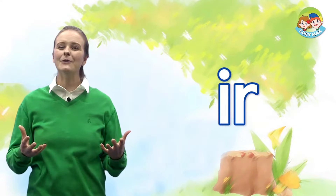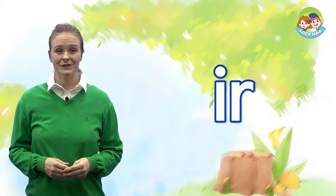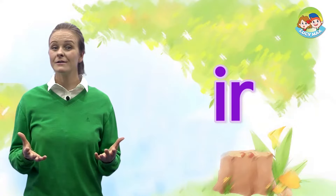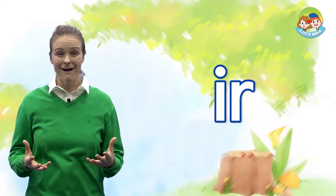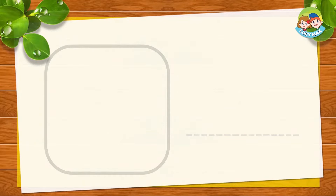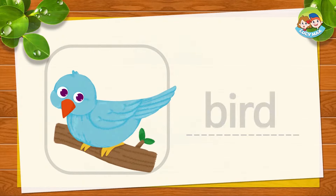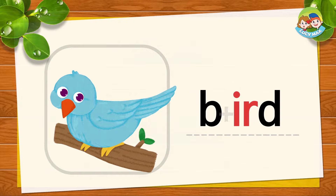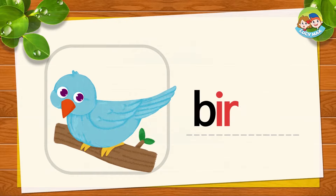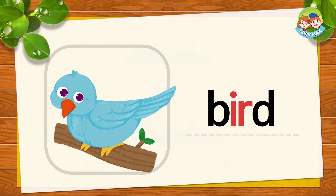Can you see a tiger on a farm? I don't think so. We can see a tiger at a zoo or in the mountains. Now let's learn I-R, the ER sound. Can you say ER? That's good. Let's see some words with I-R, ER sound. This is a bird. B, ER, D together is bird. BUR, D, bird. Now you try.